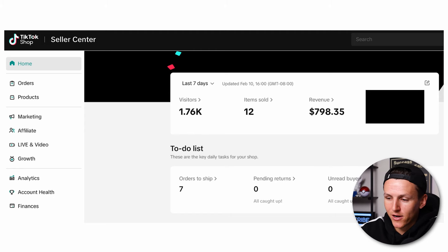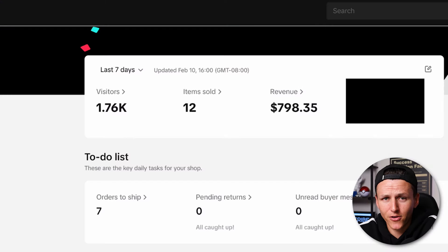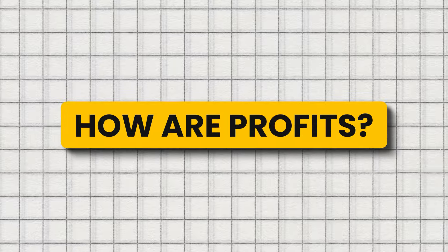That's where things got really interesting. After seven days, we did $800 in revenue. The organic traffic didn't work, but paid traffic slowly but surely started to work. You're probably looking at $798 in revenue and thinking that's pocket change, but for a brand new platform with no previous experience, $800 isn't terrible. Compared to my first week on Shopify where I got maybe one sale, or Amazon where I probably did $200–$300, this is actually better.